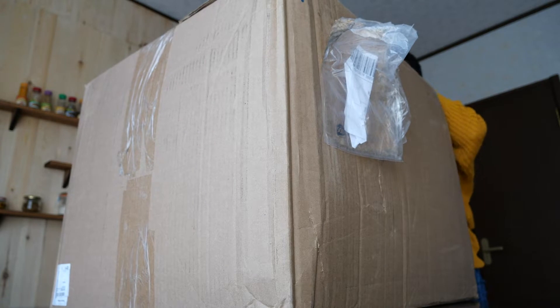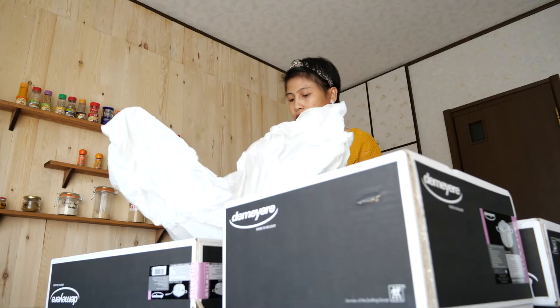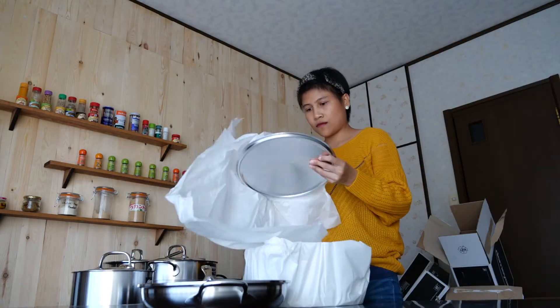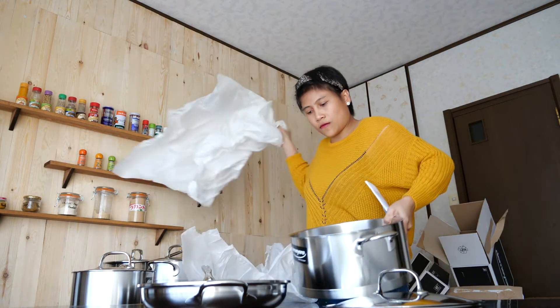Those are the things I considered before purchasing my 9-piece DeMira Atlantis Cookware. The set includes an 11-inch Pro-Line frying pan, a 2.3-quart saucepan with lid, a 3.5-quart sauté pan with lid, and an 8.9-quart casserole or Dutch oven with lid.